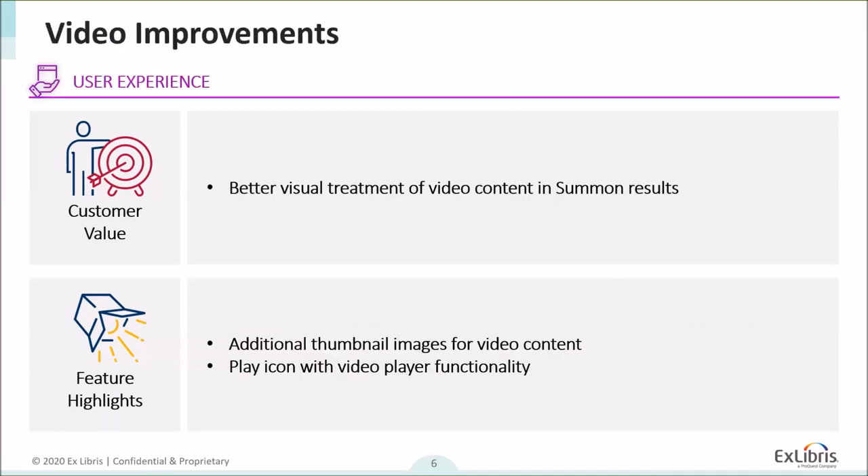We also did a lot of work around video improvements. We added more thumbnail images for video content to the index, and did some work with the icon itself — adding a play triangle icon on top of the image. You can now click on that image and it will take you to a video player, either launching right there or taking you to a page with the video, making viewing and accessing video content a little bit easier.